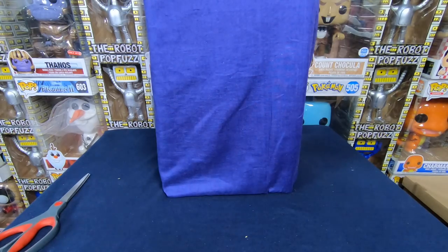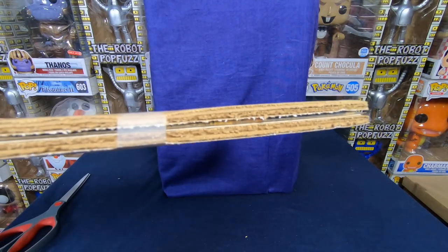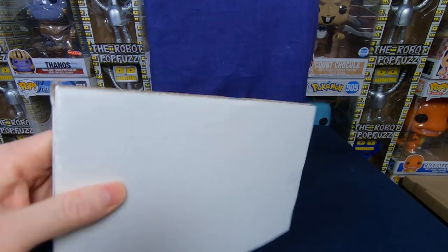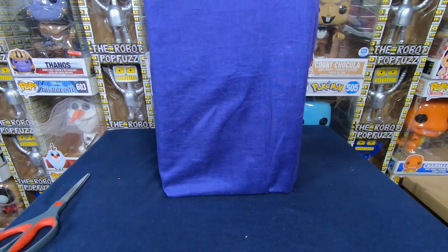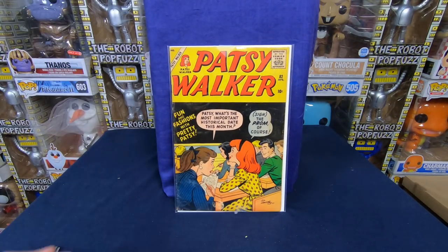This is a package I got from eBay — it's one comic book. I paid $19 for it. So this is one comic book in a white envelope, but it feels like a solid piece of cardboard inside. Yeah, it looks like they had cut really thick, nice cardboard with taping it together. All the corners look like they're away from the edge, so that was a pretty decent packaging job. And then we got Patsy Walker number 82.